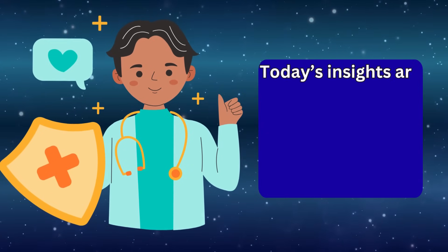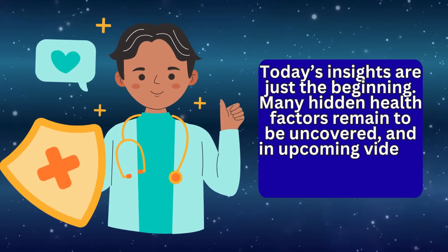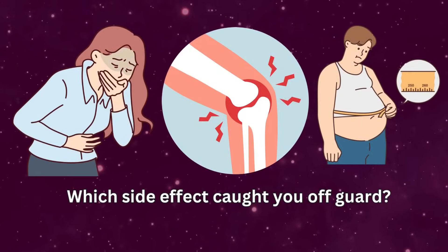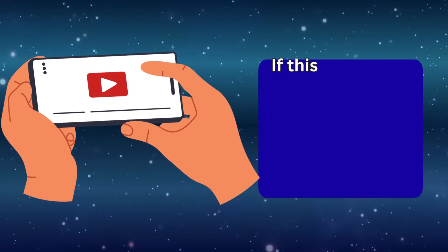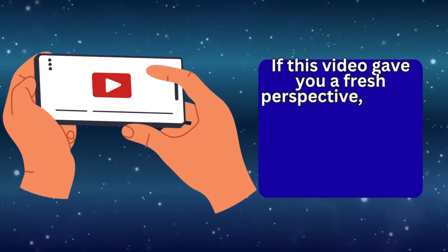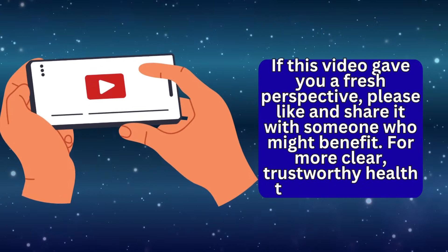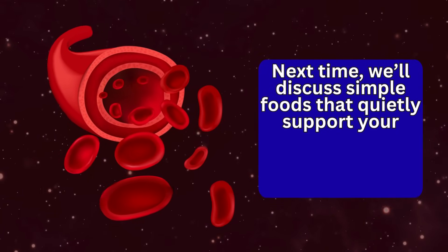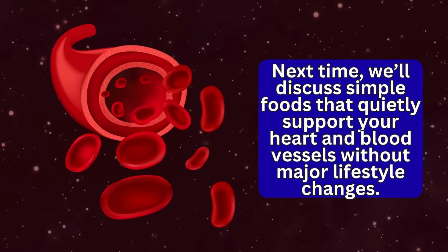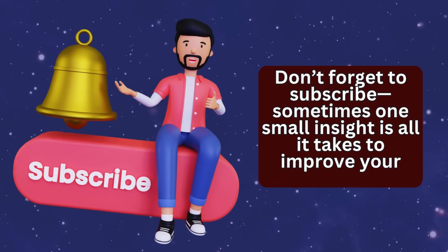Today's insights are just the beginning — many hidden health factors remain to be uncovered, and in upcoming videos we'll reveal more surprising truths. Which side effect caught you off guard? What topics should we explore next? Your feedback shapes what's ahead. If this video gave you a fresh perspective, please like and share it with someone who might benefit. For more clear, trustworthy health tips, stay tuned. Next time, we'll discuss simple foods that quietly support your heart and blood vessels without major lifestyle changes. Don't forget to subscribe — sometimes one small insight is all it takes to improve your health.